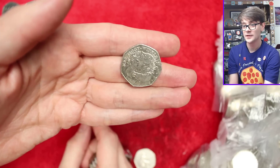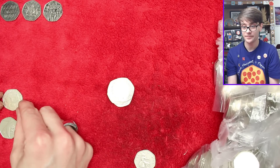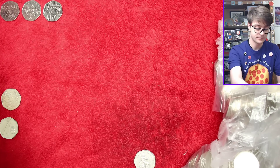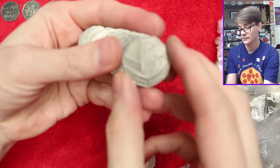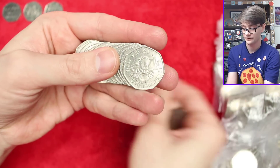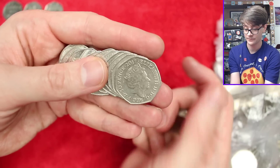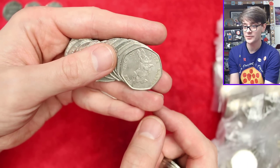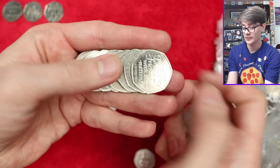There's another one - Mrs. Tiggy-Winkle from 2016's Beatrix Potter set, lovely coin, but only face value for that one. And another Diversity Built Britain. And there's a Peter Rabbit from 2017 - again, all the 2017 Beatrix Potters are very, very common.